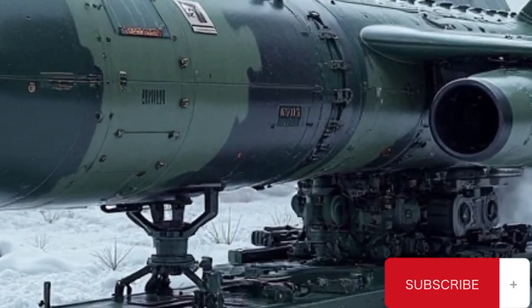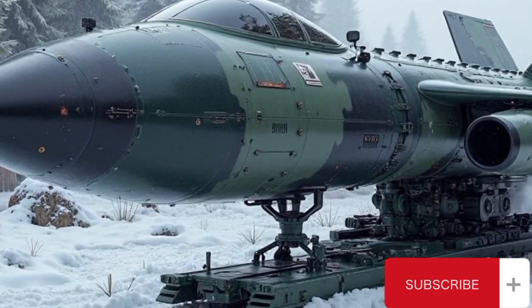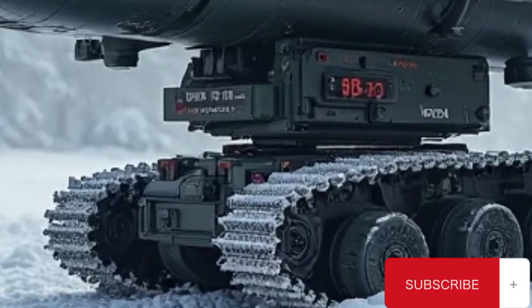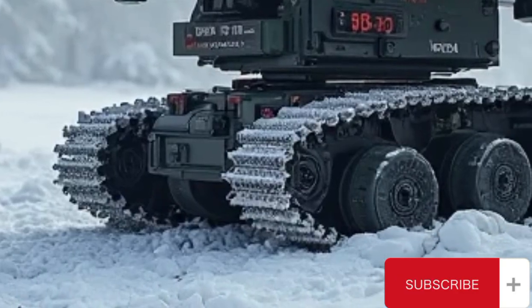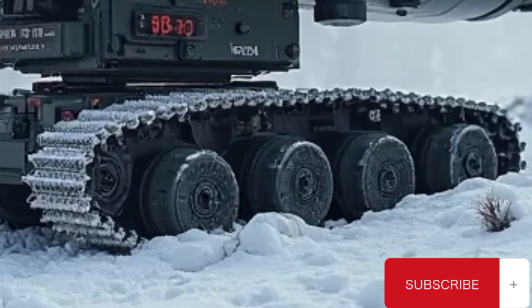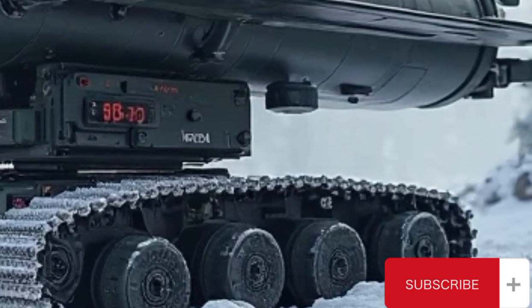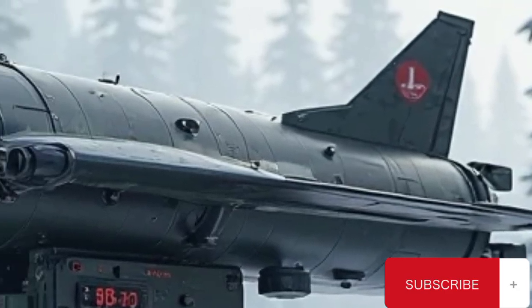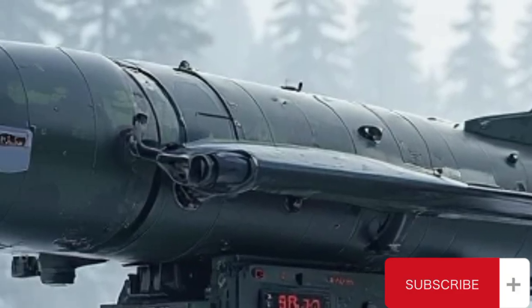Each missile carried a high-explosive anti-tank warhead capable of penetrating armored hulls or inflicting critical damage on fast-attack craft. Combined with its high speed and low-flight profile, the missile was hard to detect and intercept. Furthermore, its guidance system allowed it to be cued by forward observers or remote laser designators, making it ideal for ambush tactics where the launch site remained hidden.